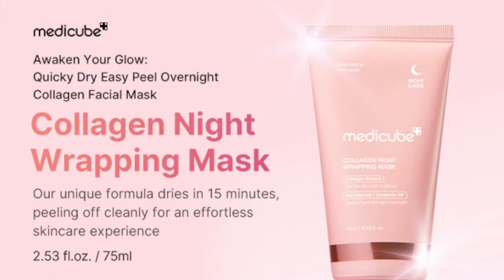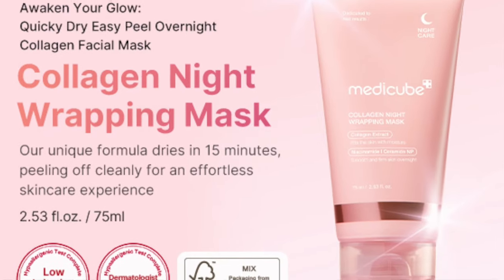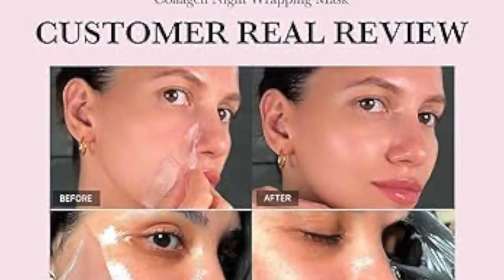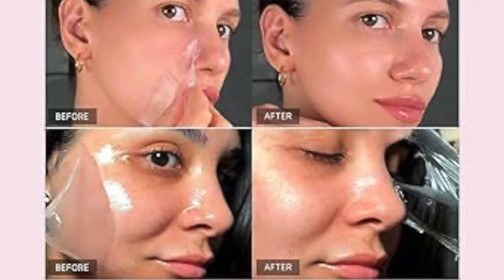The cool thing about this is that you do all of your normal skincare first, and this is your last step. You put on this peel mask and sleep with it on, so it's going to keep all of your skincare products in your skin. You're going to wake up with the most hydrated skin. It features a collagen wrapping film offering eight hours of triple care — ensuring elasticity, hydration, and a radiant glow throughout the night.